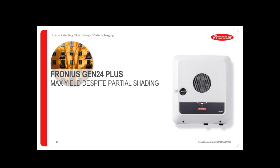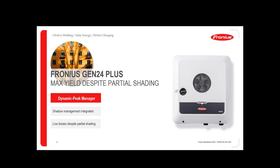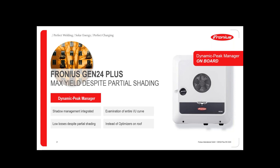There is also a shading feature integrated: the Dynamic Peak Manager. This shadow management is integrated in all these inverters and avoids losses due to partial shading — especially morning and evening shadows. You don't need to use power optimizers, which are additional electronics on the roof. Only on roofs with very high shading would you probably need optimizers or smart modules. In most cases — about 95% of roofs — the Dynamic Peak Manager is sufficient for good yield even in shadow situations.